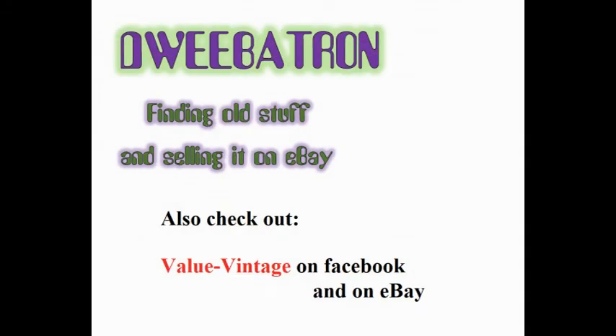Well, that wraps up episode 16. Thank you so much for watching. If you would like more content, be sure to check out my Facebook page or eBay store, both of which are Value Vintage, spelled just like you see here. Thanks again, and until next time, remember to take good care of each other. And I'll see you then.